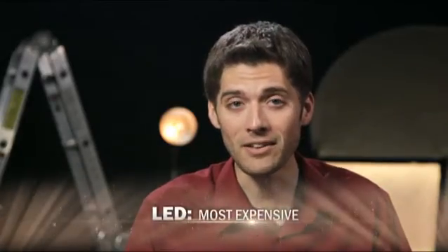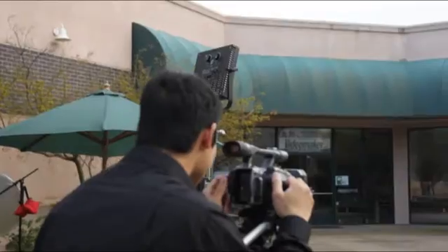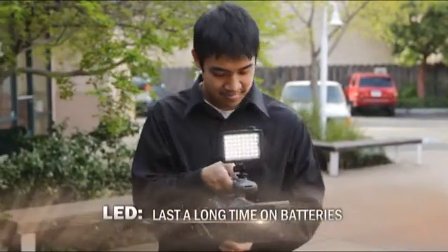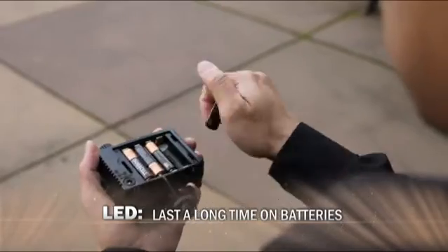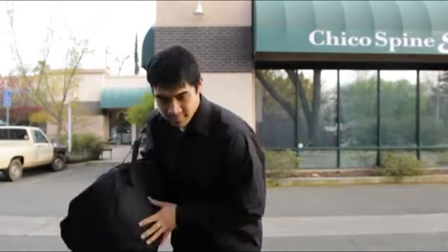However, of all the lamp types, LEDs are the most expensive. Even so, if you factor in a lifetime of more than 50,000 hours a bulb, the quick setup times and the small sizes of these fixtures, that cost is a lot easier to swallow. In fact, even with the price, many news crews and documentaries are now using these lamps to quickly light talent for interviews in the field. This is because LED lights are energy efficient and can last a long time even on a set of standard batteries. Also, they're small enough to fit an entire kit in a backpack for shoots where building access is limited.